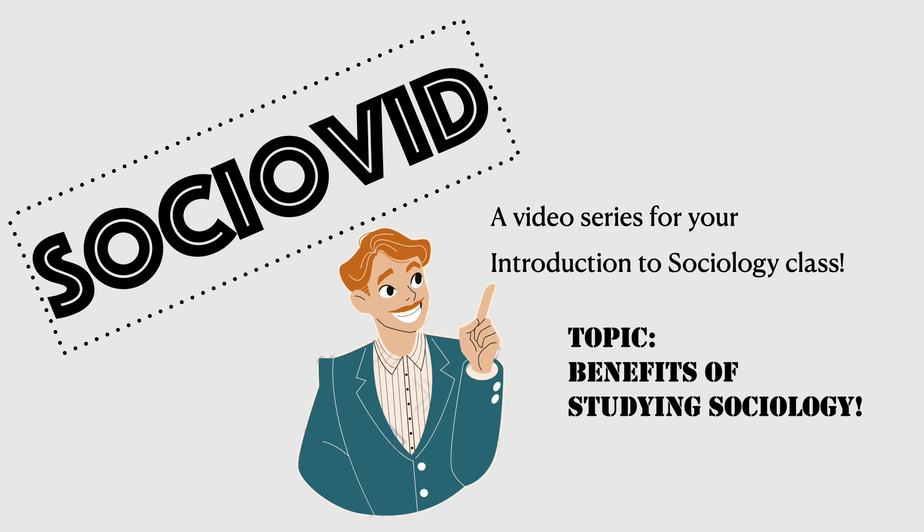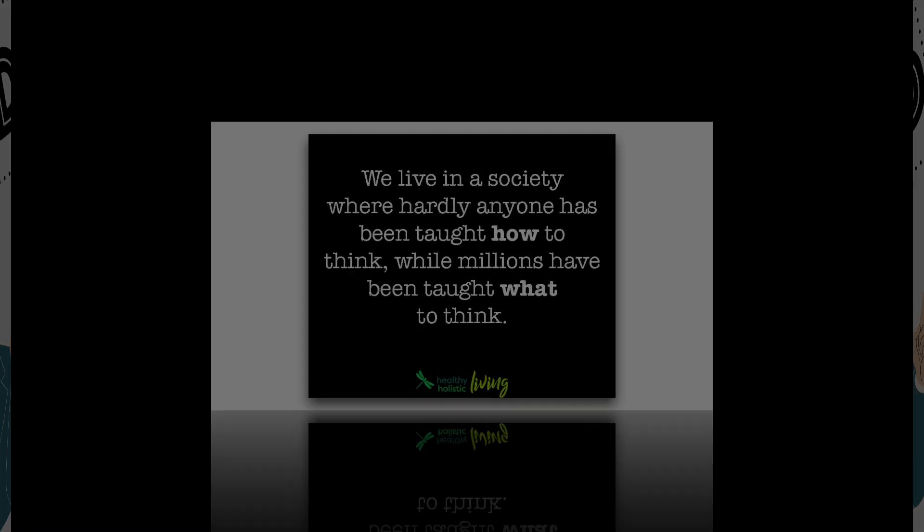Greetings, everybody. Welcome to your video series on an Introduction to Sociology. The topic for this video: the benefits of studying sociology. Let's get started.